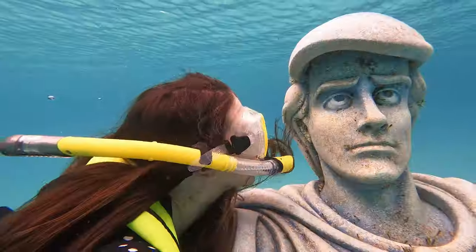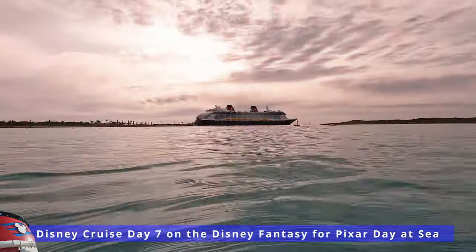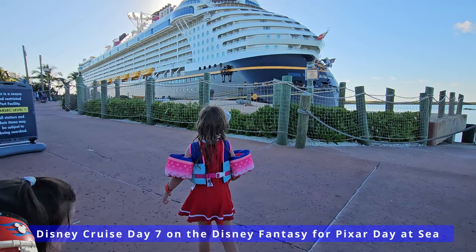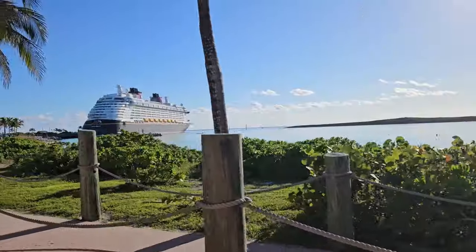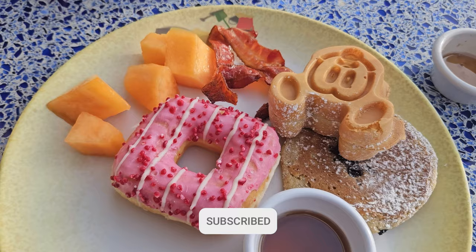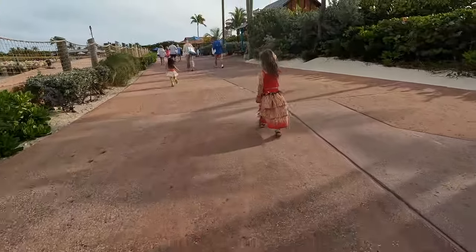It's Castaway Key day! It's our family of four's last full day aboard the Disney Fantasy for our seven-night Pixar Day at Sea sailing on the Disney Cruise Line. We are at Castaway Key, Disney's private island here in the Bahamas. Not only will you get to see what there is to do here for adults and kids alike, we'll talk about if it's worth it, plus some tips and resources for your vacation so you can stress less while you plan and just focus on those memories.